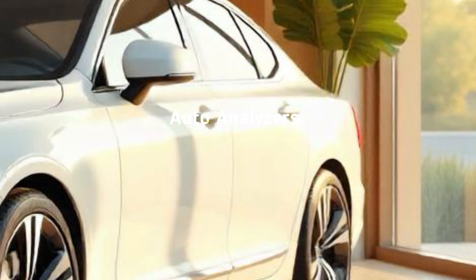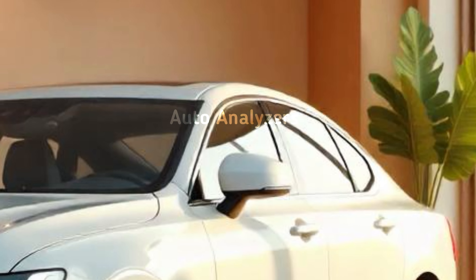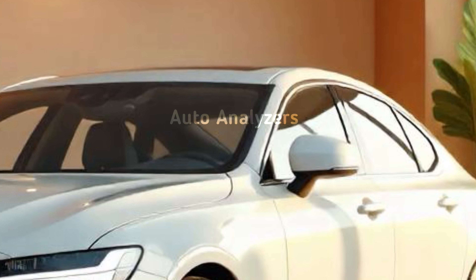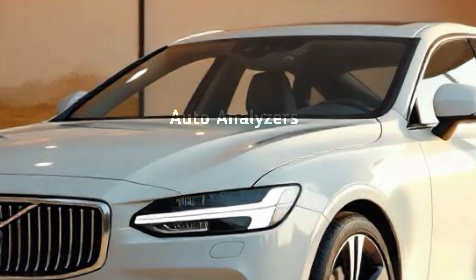From the side, the S90's long wheelbase and clean lines give it a stately yet athletic look. Whether you're driving through the city or cruising on the highway, this car is designed to stand out.